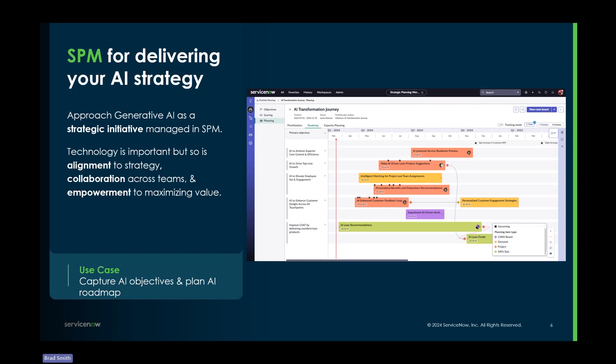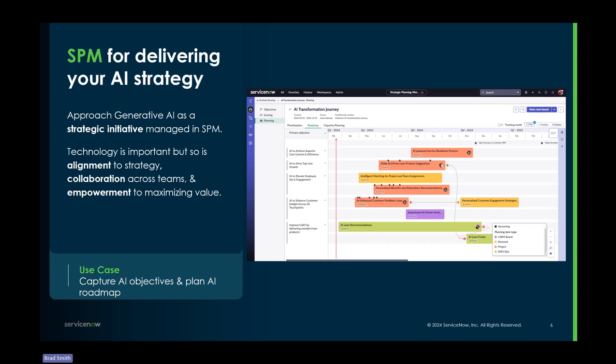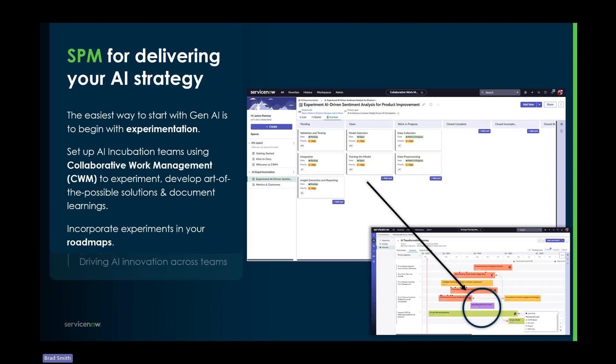What we're seeing from our customers is that strategic portfolio management is really well suited to manage those AI project portfolios. This shows an example of an AI strategy — an AI transformation — and we quickly get visibility into all the work, demand, projects, agile work, and dependencies associated with it. So when someone asks what we're doing around AI, we can quickly leverage strategic portfolio management to identify the work going on within the organization.